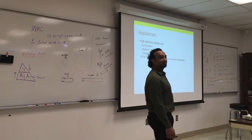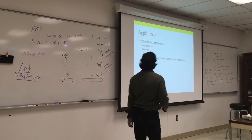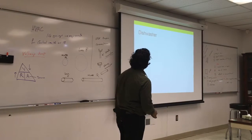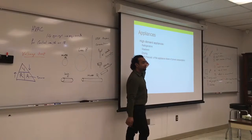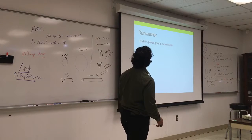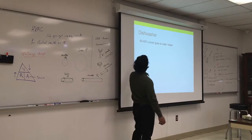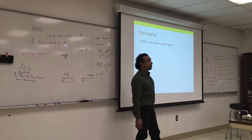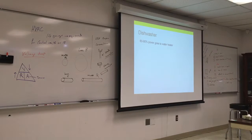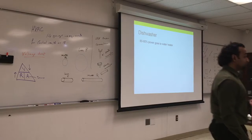For a dishwasher, 80 to 90% of the power consumption goes to water heating. That's why new washers are usually quieter — they use less power and have their own heating coils, so you can choose whether to use heat or not.